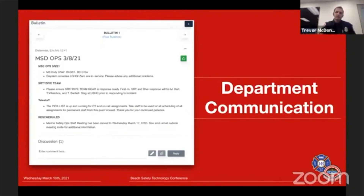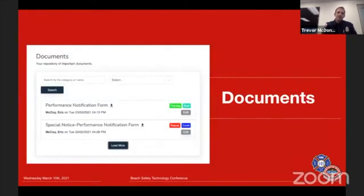This is an example of what the bulletin looks like, and we also have document storage. The problem we're solving with document storage is that our seasonal employees don't have access to our city computer systems where we store our SOGs, special notices, and similar materials. Now with this document storage, we share all of that there, and all employees get logins so they can access this information.